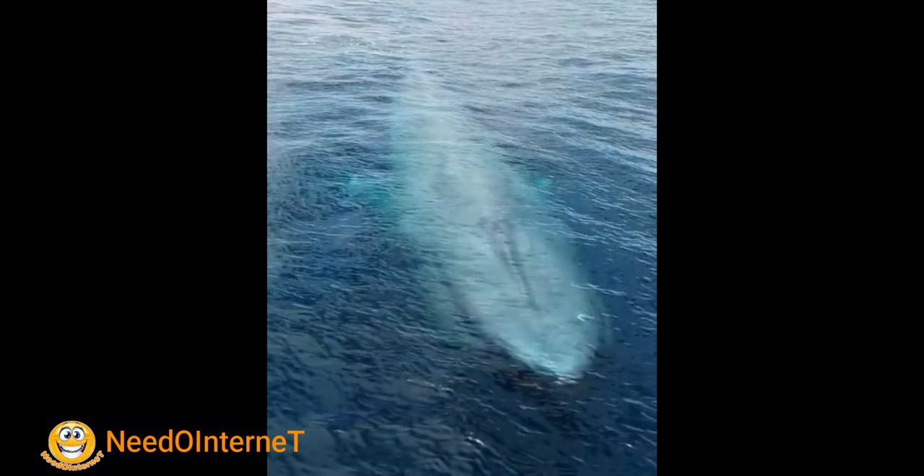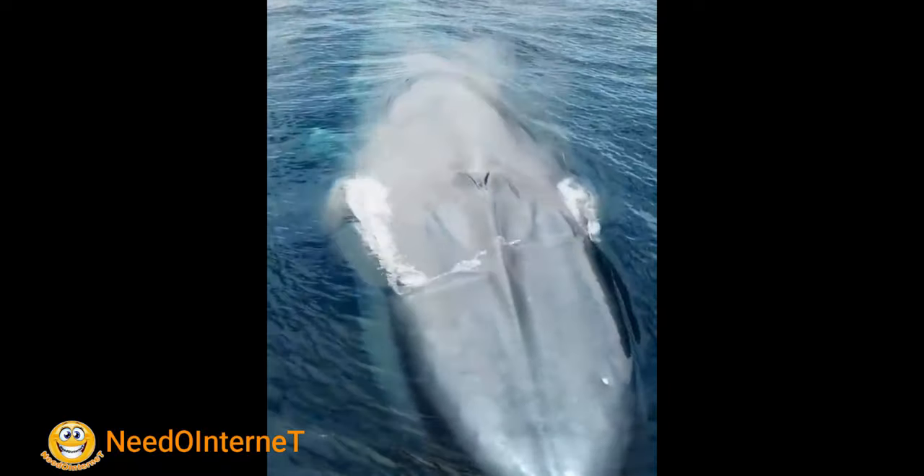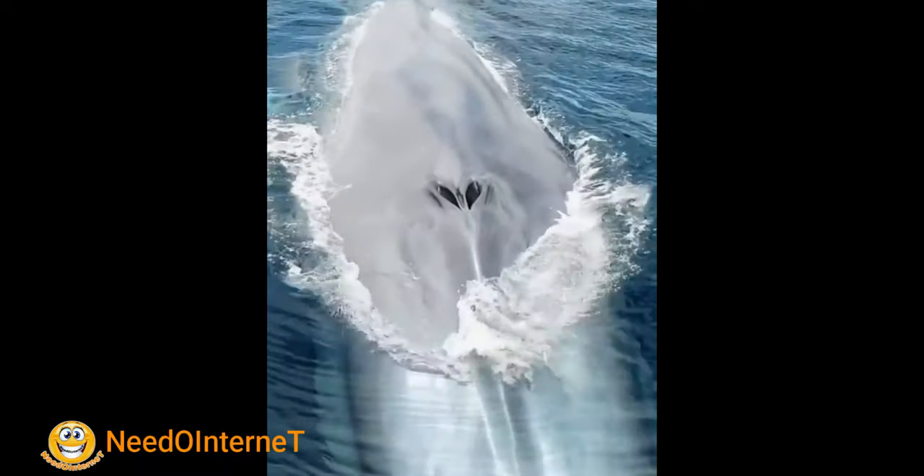A whale breaches the surface and opens its blowhole. It then forces warm air from the lungs into the cold atmosphere.